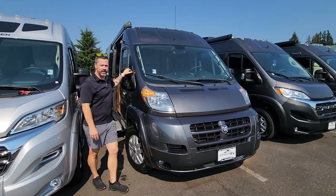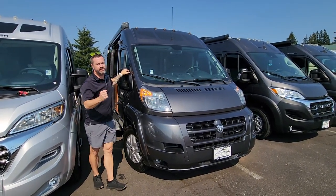Hey guys, Ben Maddox here at Johnson RV in beautiful Sandy, Oregon, home of the Vans. This is where we do it. It's what we do.